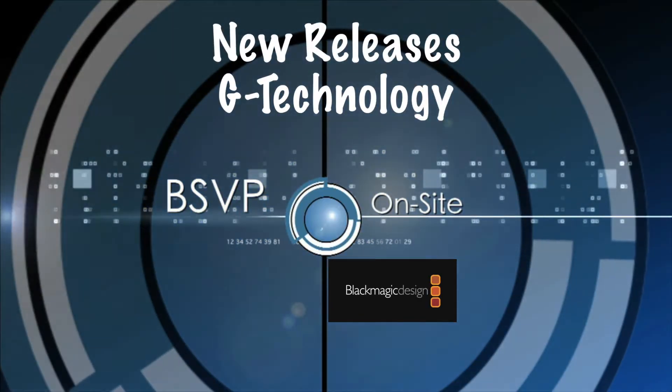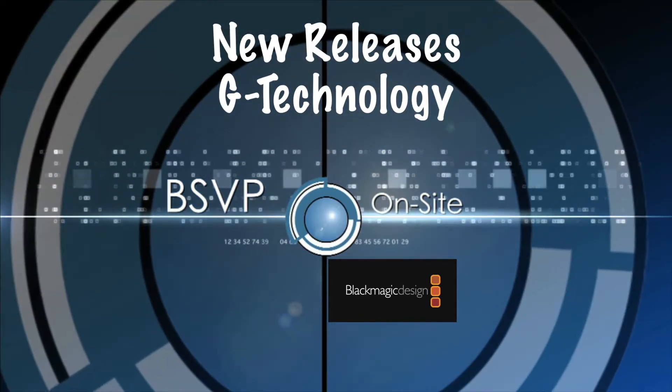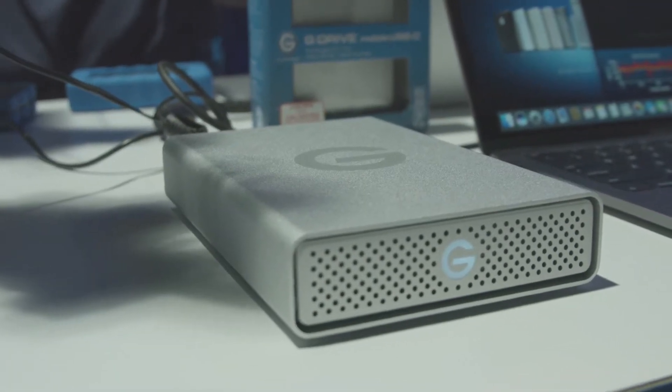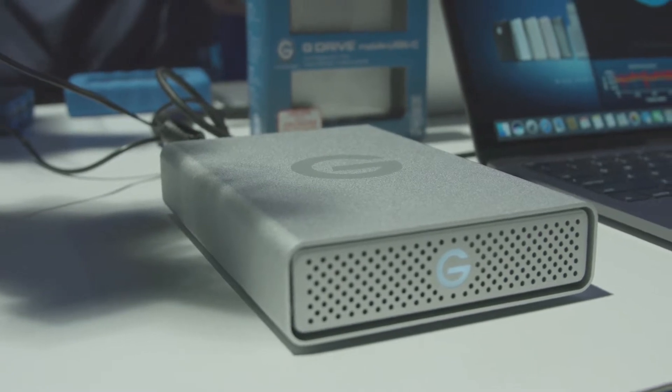I am very happy to be standing next to — I want to call him Ricky Bobby — but it's Bobby Lombardi with G-Technology. They've got so many cool new things out here. As you guys know, this is kind of the gold standard. Hi, Sue Lawson here for BSVP-TV on-site at NAB 2017. We wanted to bring it to you and let you know what you should be spending your money on. Hint: it's these things.